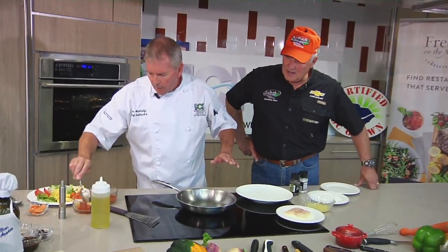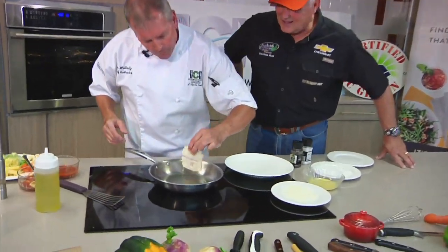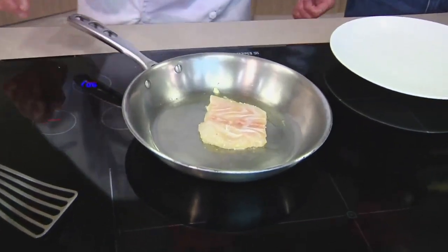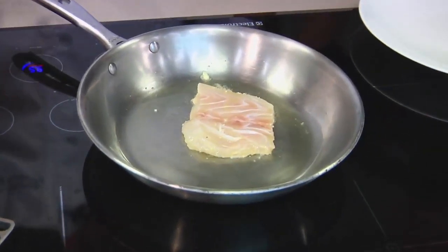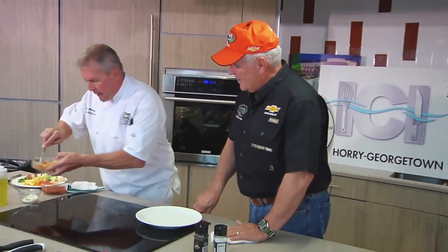We've got some orecchiette pasta — it depends on where you're from. I'm Irish, I don't know exactly how the Italians say it. But here's our grouper parmesan going down, hearing that nice sizzle that we love. Going down and getting brown. Our grouper's in the oven now — it's a fairly thin piece, so it's only going to take a few minutes.